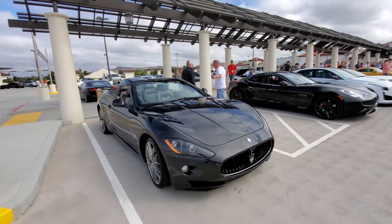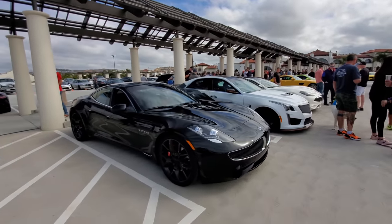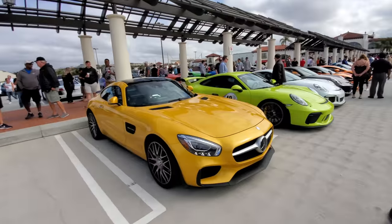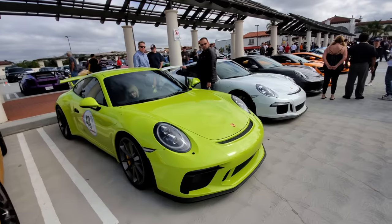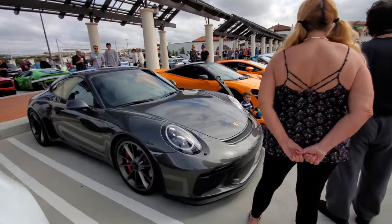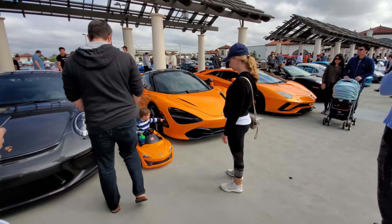We've got a Maserati convertible, a Karma — this is like a hybrid electric — a Cadillac CTS-V, AMG GTS, Porsche GT3, another GT3, and still another GT3.